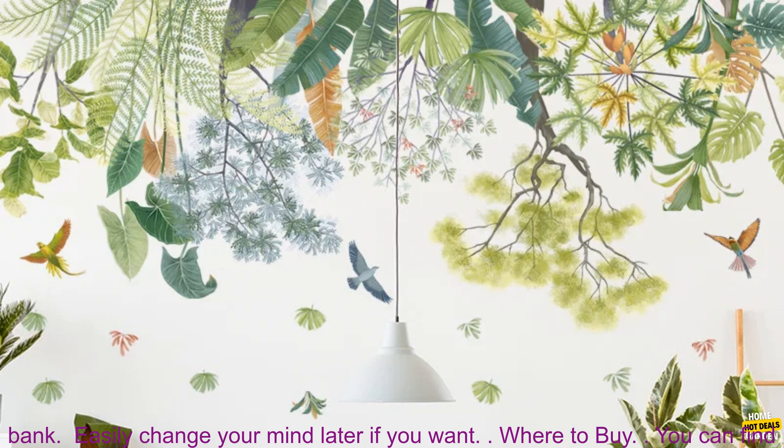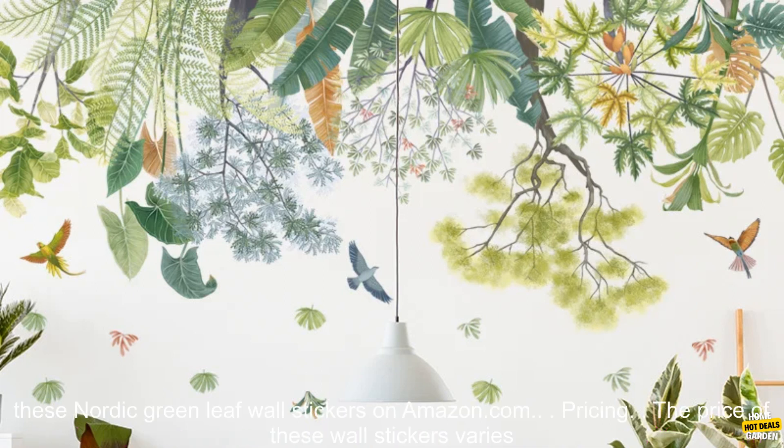Benefits: Add a touch of nature to your home decor. Make a statement without breaking the bank. Easily change your mind later if you want.